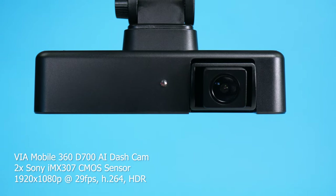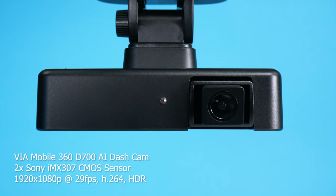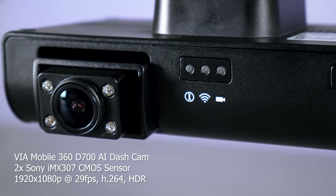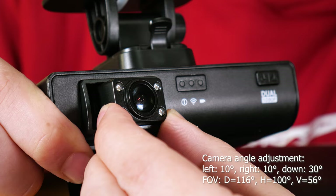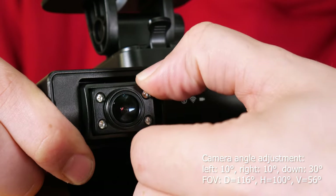The exterior is equipped with a 1080p Sony IMX307 CMOS sensor, along with a light sensor. The light sensor dynamically adjusts the four infrared LEDs on the other side around the interior 1080p camera, and both cameras can adjust left and right by 10 degrees and go down vertically up to 30 degrees to get the coverage you need.